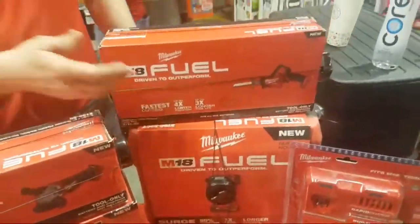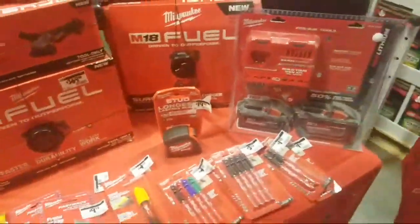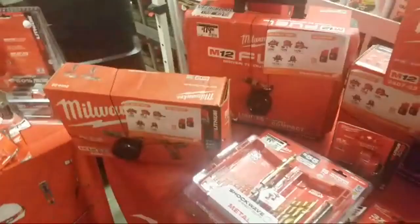Is this the Surge? It's always like the Surge. Yeah, 12-volt Surge coming out — that looks cool. And what do you know about the M4? You hear about the M4 stuff?